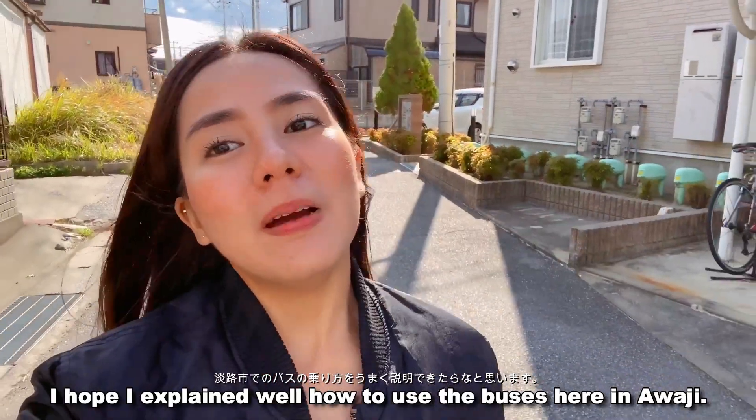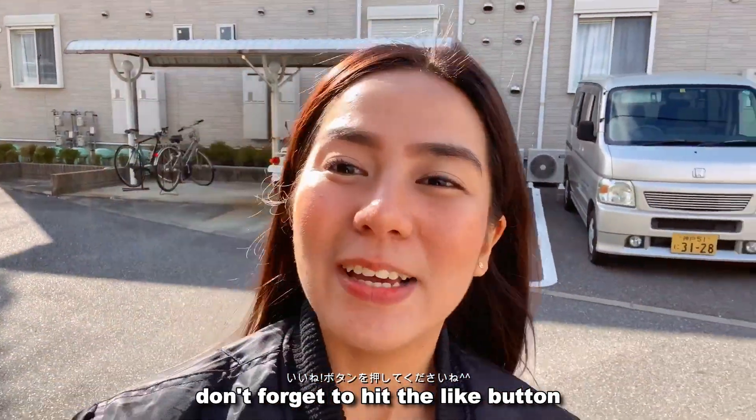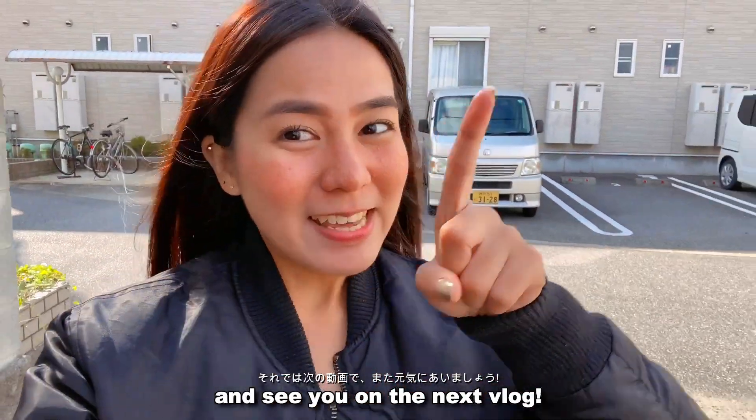So that's it guys. I hope I explained well how to use the buses here. If you like this video, don't forget to hit the like button. And see you on the next vlog. Bye!